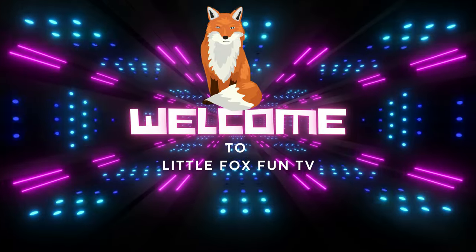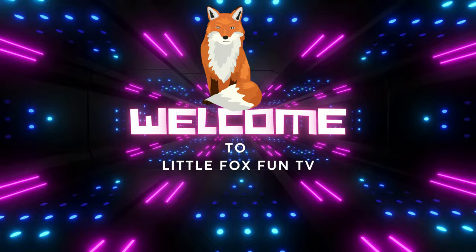Welcome to my channel, LittleFoxFunTV. Today, we are going to learn about insects and bugs.